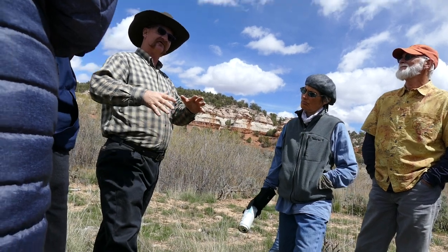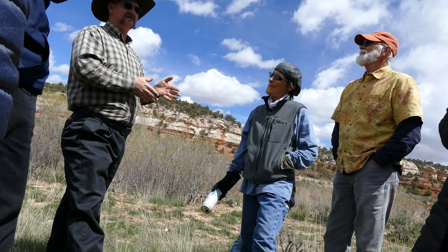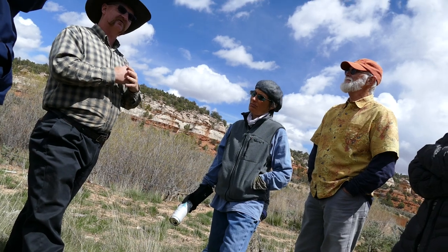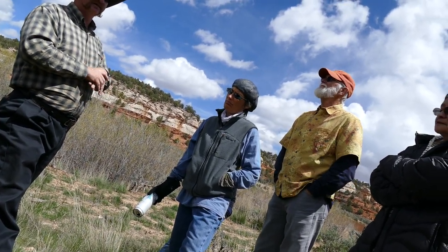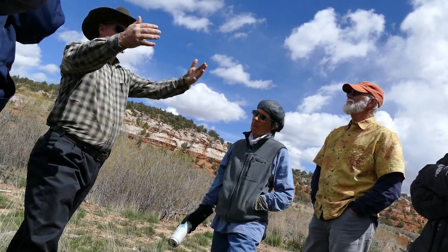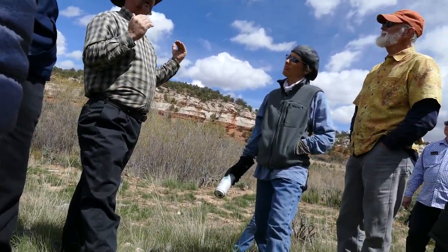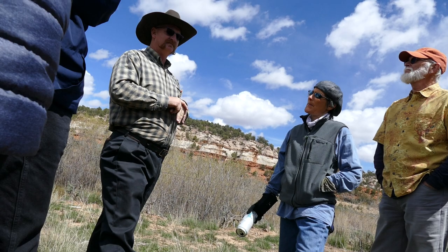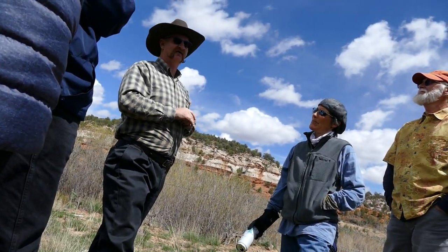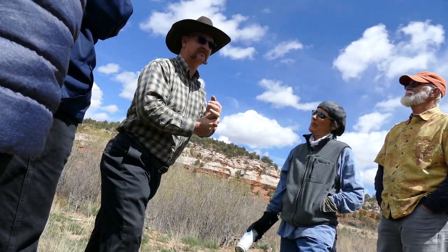Things have changed since they reduced the monument. They have a manager of the monument now that really wants to see usage of the land — he's a lot easier to work with. We've had several film projects here on public lands recently, and the BLM has been great to work with given the current management. Can-Am comes here every year and does their commercials, and so does Polaris. Monday I'm going out with GoPro, Polaris, and Can-Am to do a commercial.